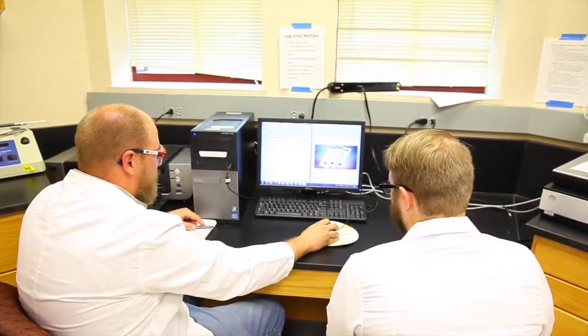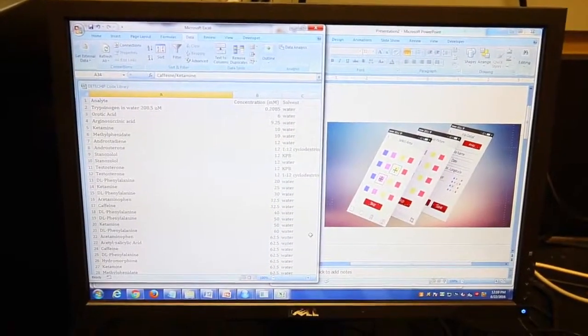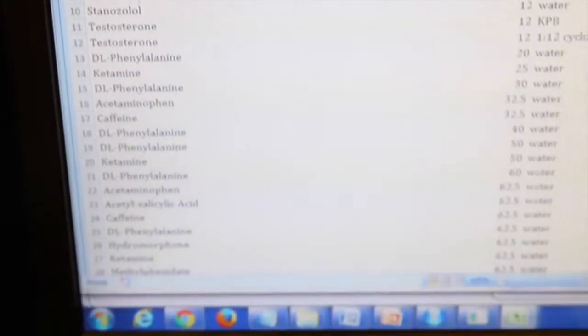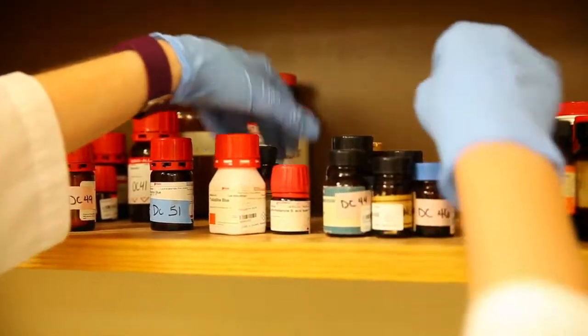In order to develop this technology, extensive statistical analysis has to be performed to validate the data. After the statistical analysis is performed, we can identify the unknown substances. In this cabinet, you can see hundreds of sensors that can be used for our technology.